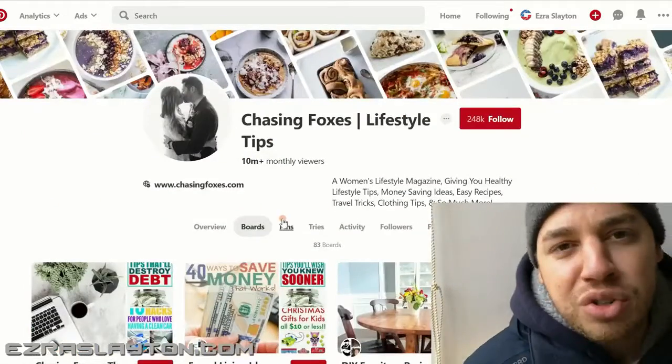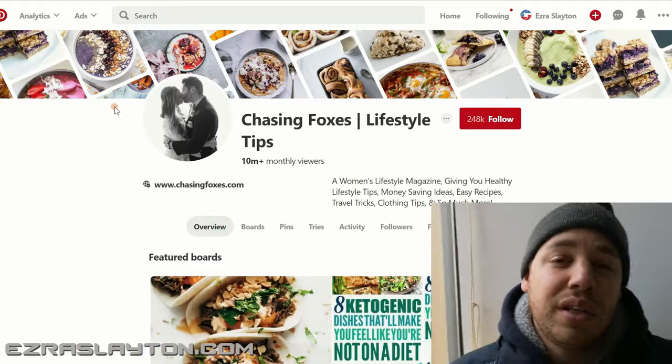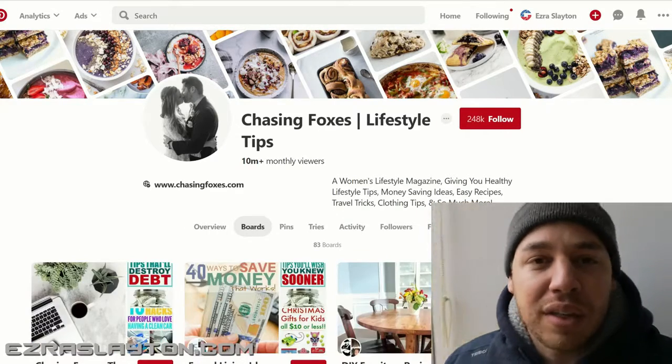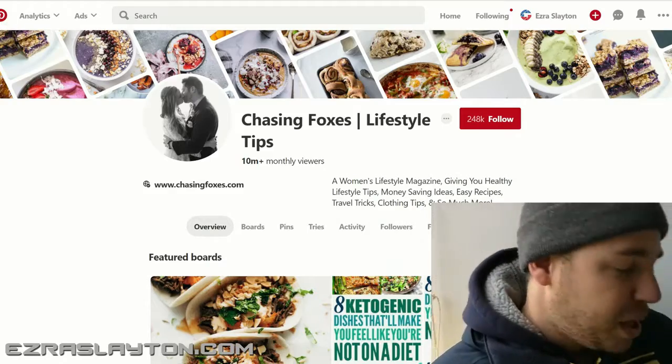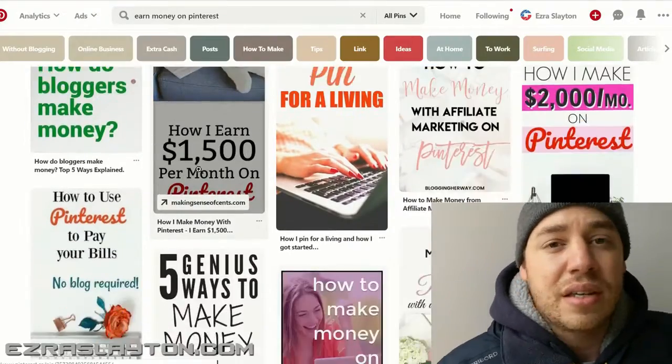So we're trying to make money on Pinterest this year, next year, and every year after that. Here's how it's gonna happen. First thing is obvious — you need to go ahead and set yourself up with an account. You can get a free account at Pinterest, and I would suggest that you set it up as a business account.